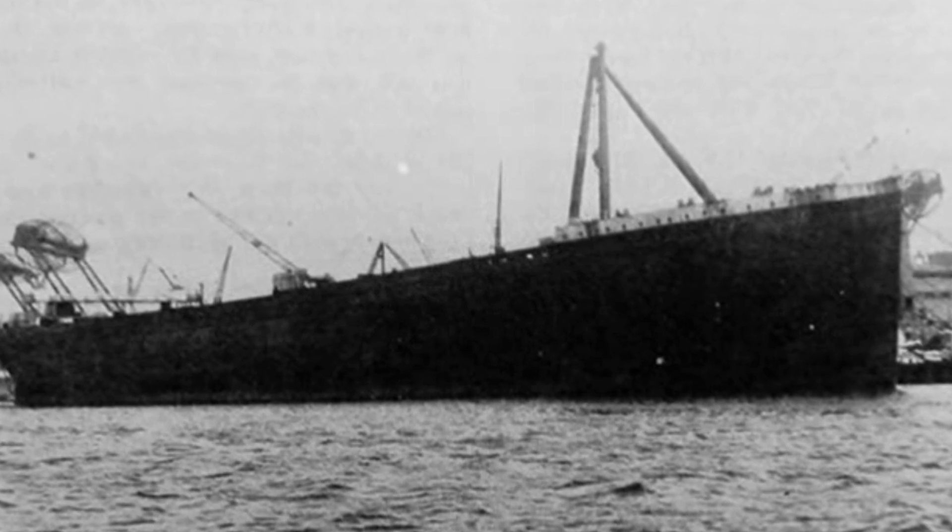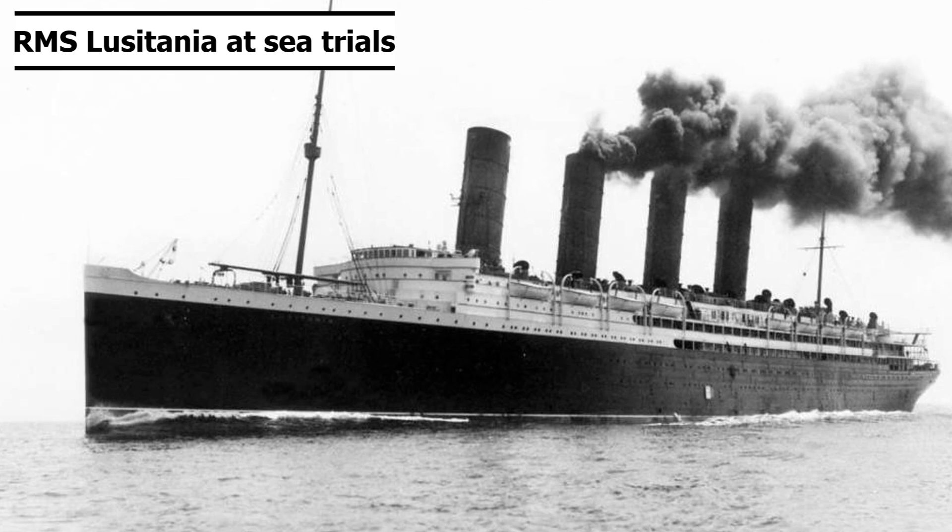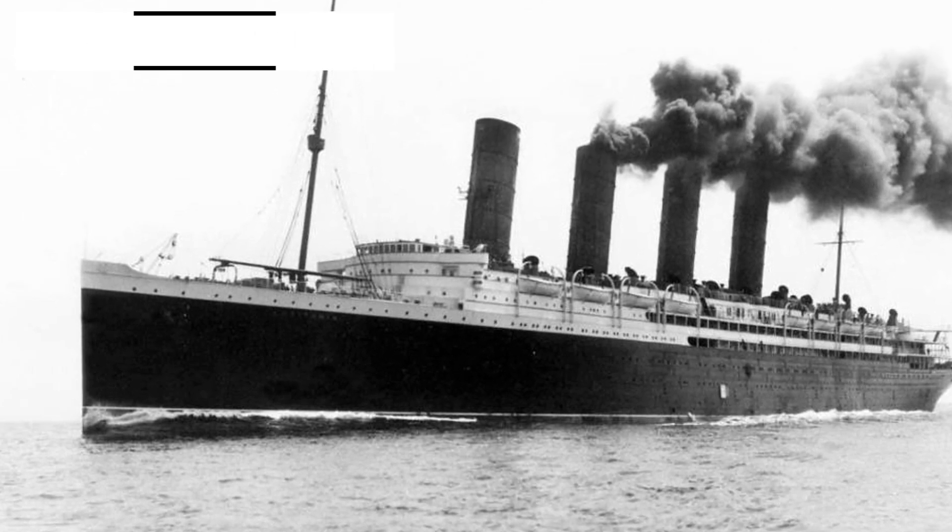Recently, we did an episode on ship scrapping, which is something many ships go through. Another thing that almost all ships will endure are sea trials, so today we will look at the process.